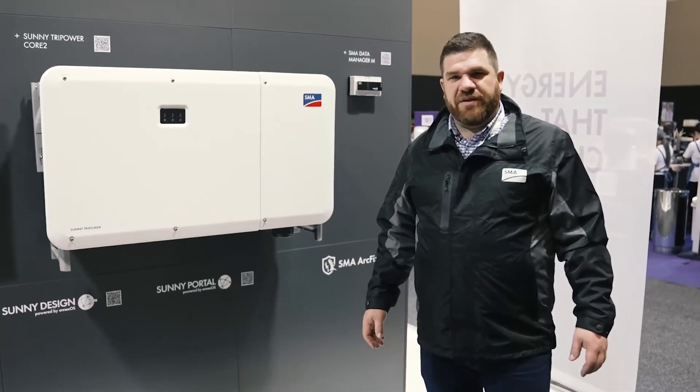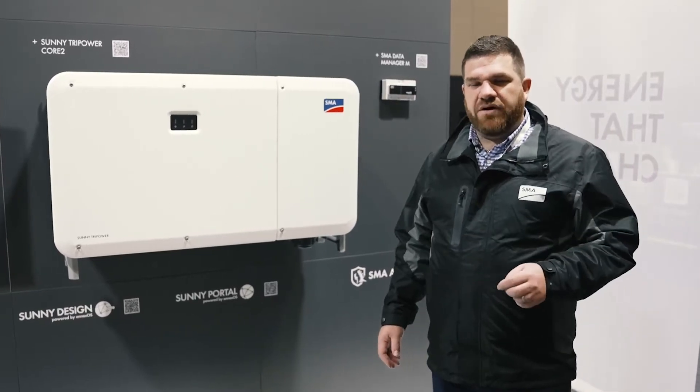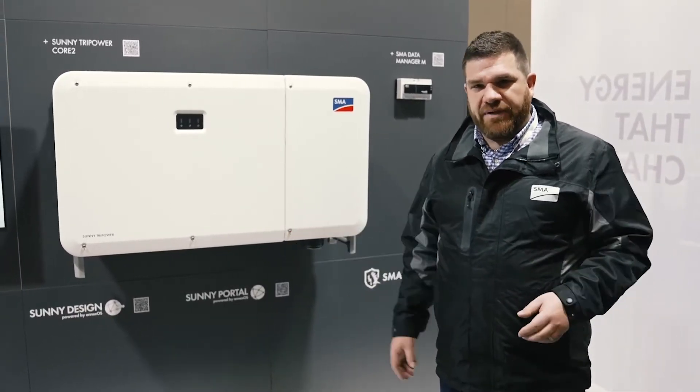Core 2, as you would all know, is the big guy in our offering for commercial solutions. 110 kilowatts, so much flexibility, so much design capability.